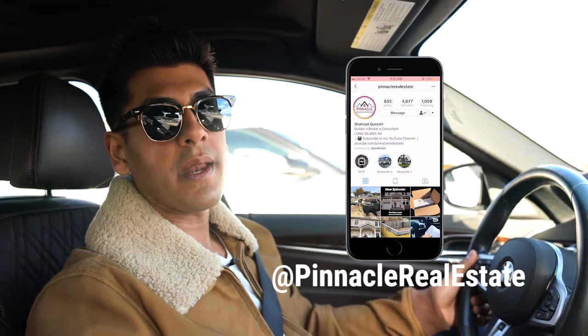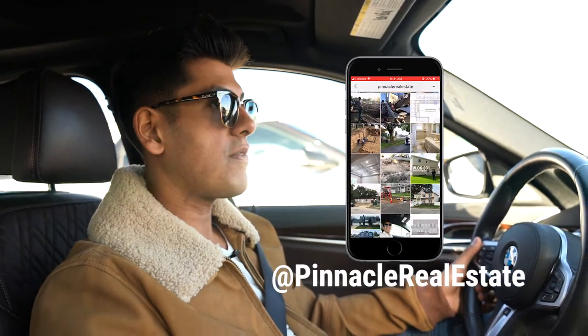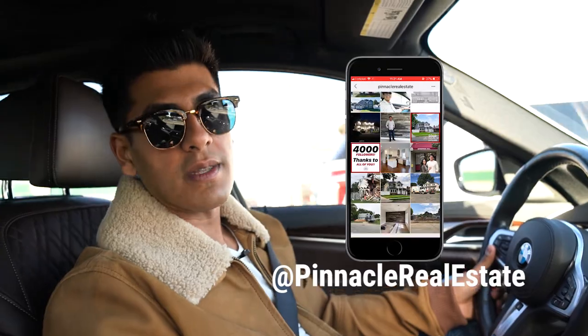If you haven't already subscribed to this channel, please do so. And if you don't follow me on Instagram at Pinnacle Real Estate, I'm constantly updating you guys with the current projects that I have and the deals that I'm working on. Have a great day, everyone.